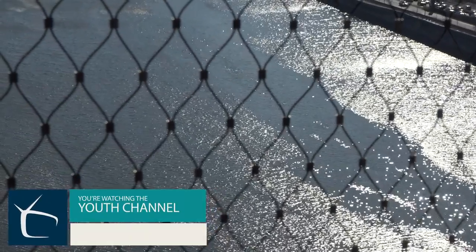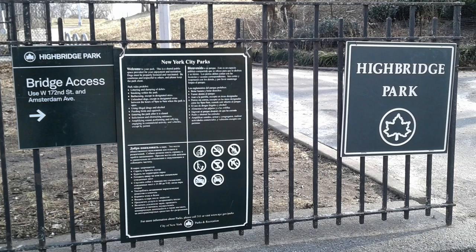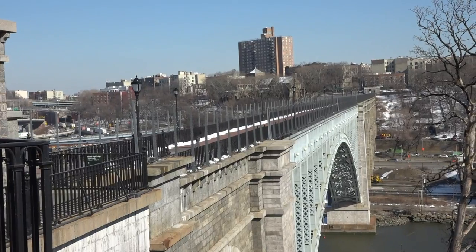Welcome to the YC Filler. I'm your host Seth Cerate. Did you know that New York City has a pair of twin parks? That's right, there are two High Bridge parks, each separated by the East River and both named after the oldest standing bridge in the city, the High Bridge.